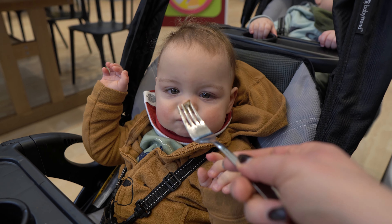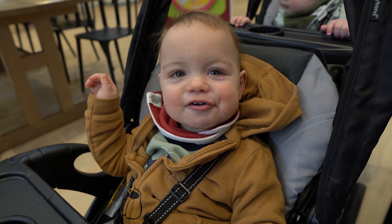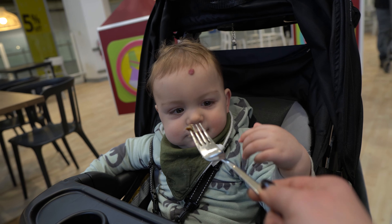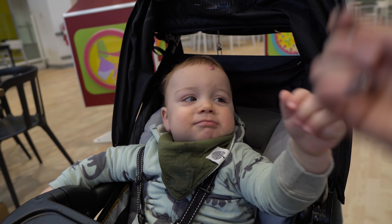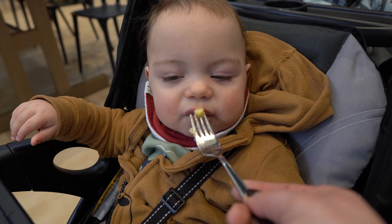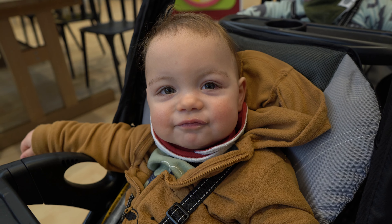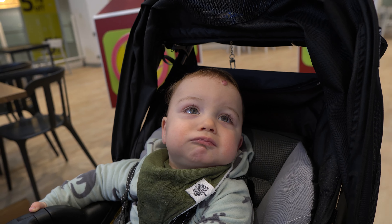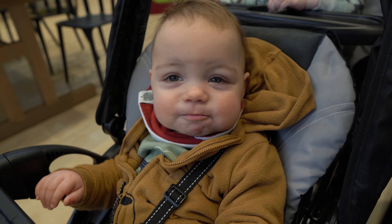Feeding the little one some food at the IKEA cafeteria — lots of enthusiastic 'yum-yum' encouragement for Maxie and Harry.